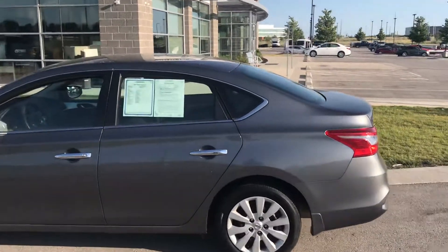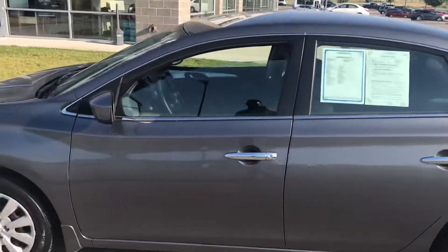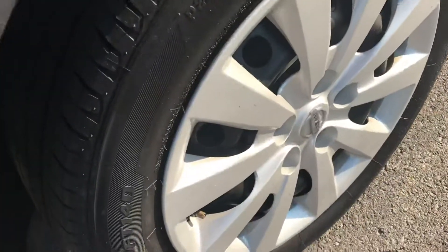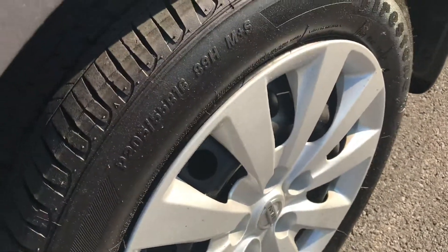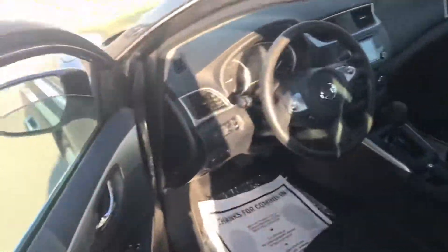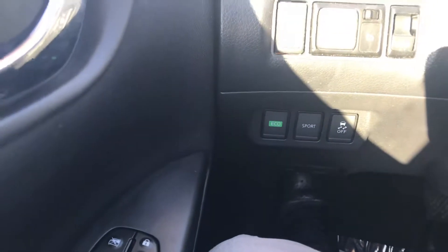Looking over the vehicle you can see it is in great condition. The first thing I always look at when looking at a car for myself — I get down and look at the rims. You can see these were well taken care of, and those tires have got plenty of tread on them, which is absolutely perfect.